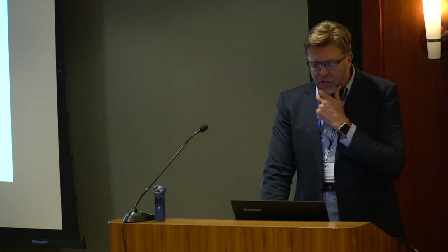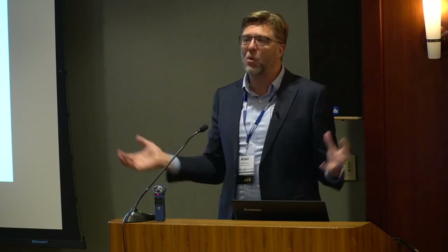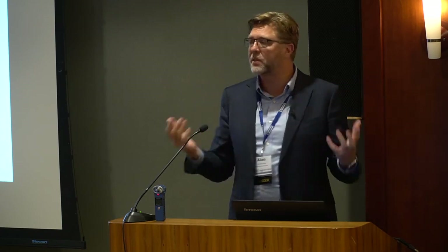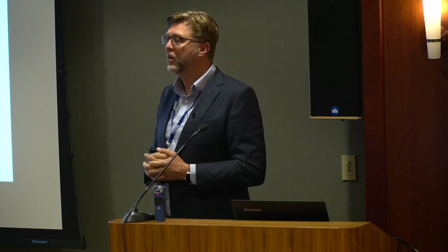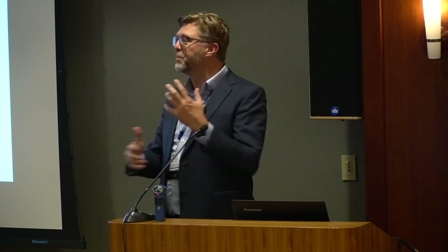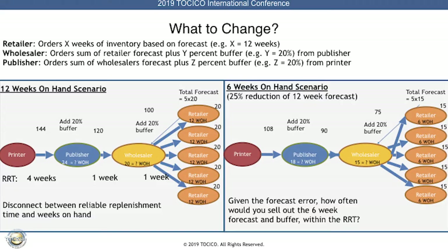What to change? We tried to understand how the current rule operates. In most complex environments, simple heuristics develop over time. In this case: keep about 12 weeks of stock at the retailer. Why 12 weeks? Experts estimated about four weeks from printer to publisher, one week publisher to wholesaler, one week to retailer — that's six weeks. Want to be extra safe? Multiply by two: 12 weeks. That's where it came from.